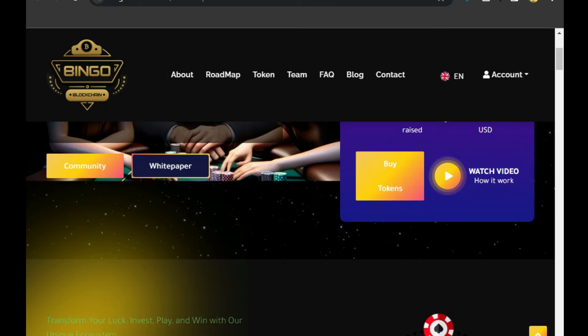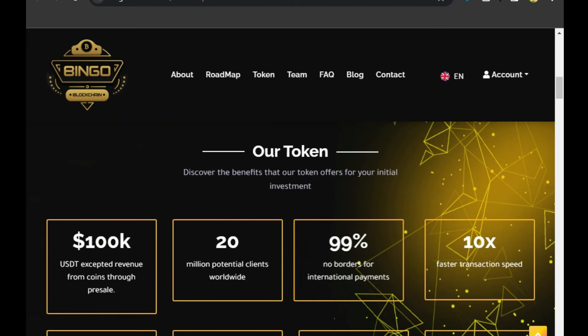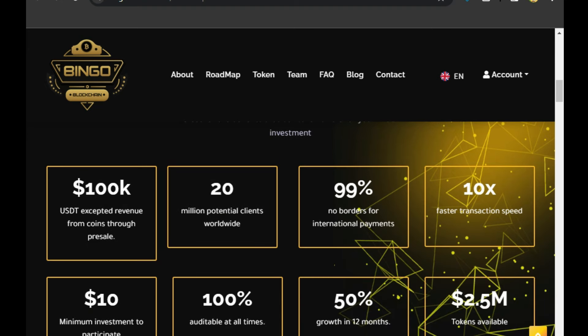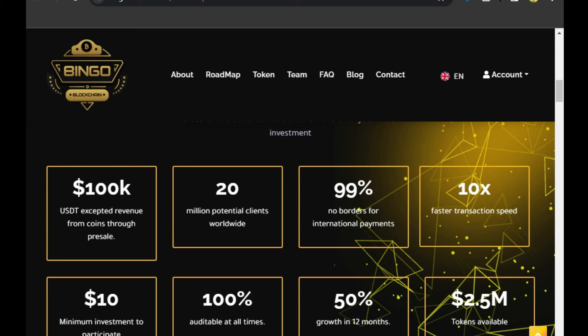We will also tell you how to buy the token, and there is a video here showing how it works. You can see complete details here with more updates and information about the token. Discover the benefits that the Over Token offers — there is an expected revenue of 100x on initial investment, 20 million potential clients worldwide, 99% no borders for international payments, and 10x faster transaction speed.